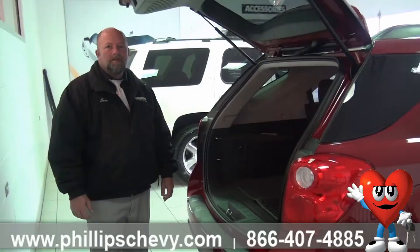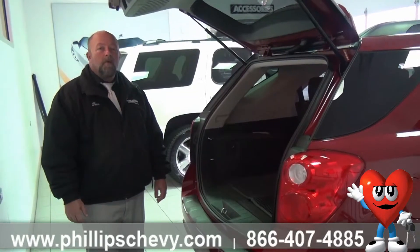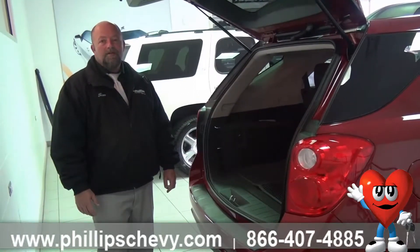Hi, this is Tim Rath, one of the sales and leasing consultants over here at Phillips Chevrolet in Frankfort, Illinois, home of the number one selling Chevy dealership in the Midwest. Today I'm going to do an interior walk around on the 2014 Chevy Equinox.